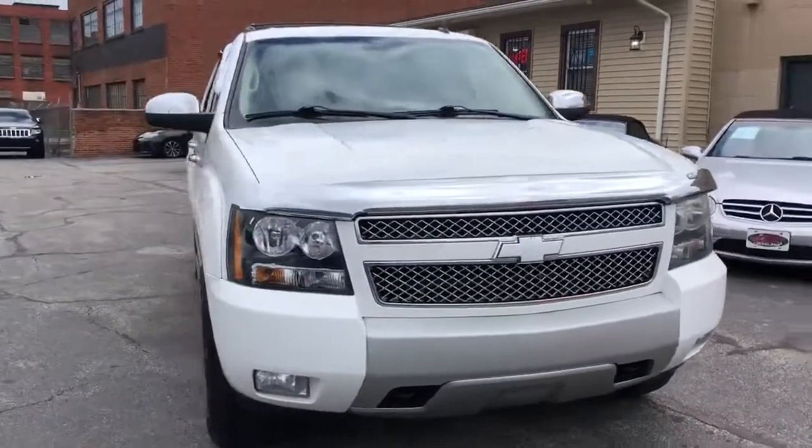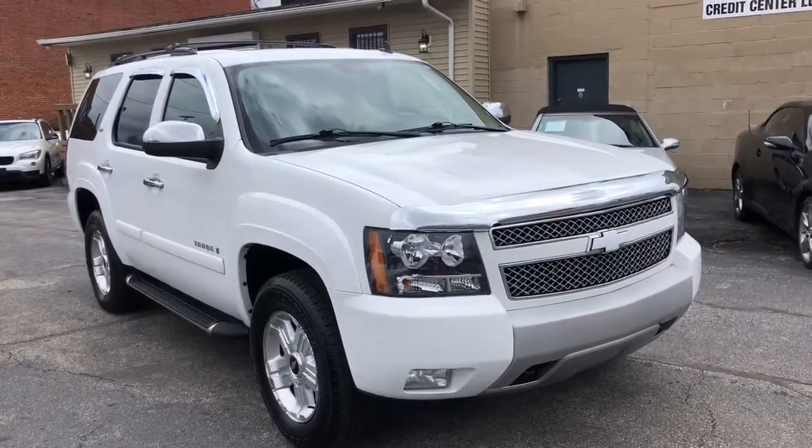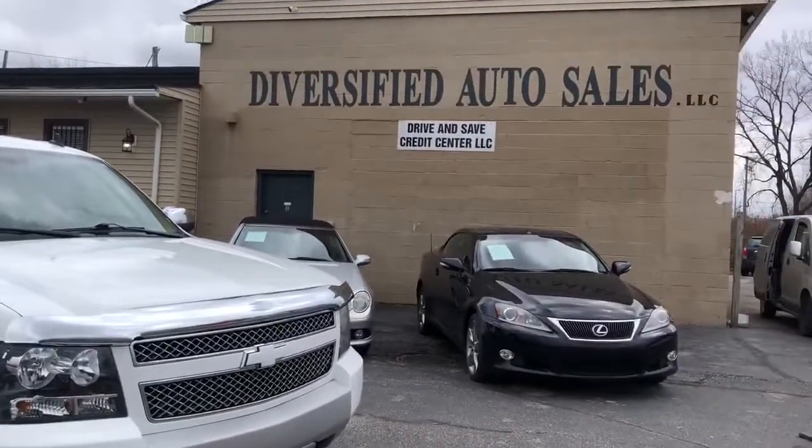Guaranteed credit approval with a $14.95 starting down payment on this Tahoe. That's gasclean.com.